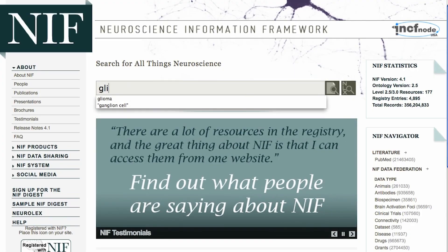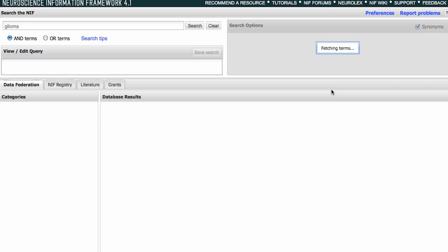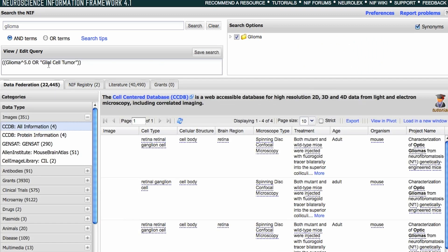When we first started, there were very few researchers who were even thinking about data at all. That situation has changed dramatically, and we're talking to researcher after researcher who realizes they've lost control even of the data that is coming out of their own laboratory. There's too much of it.